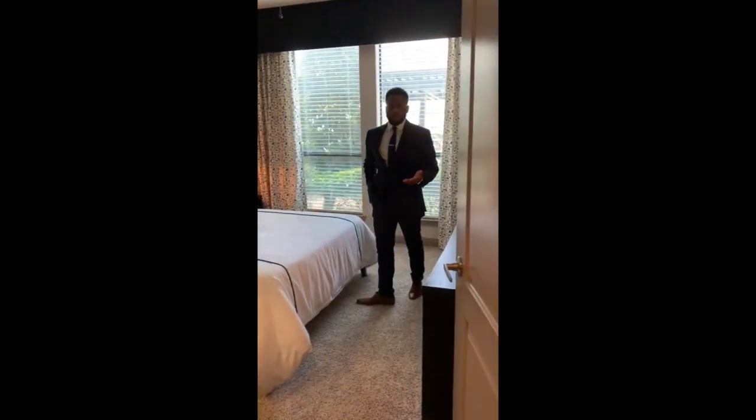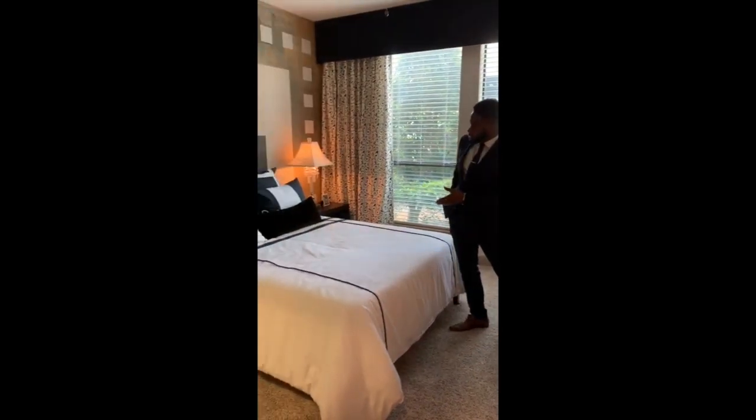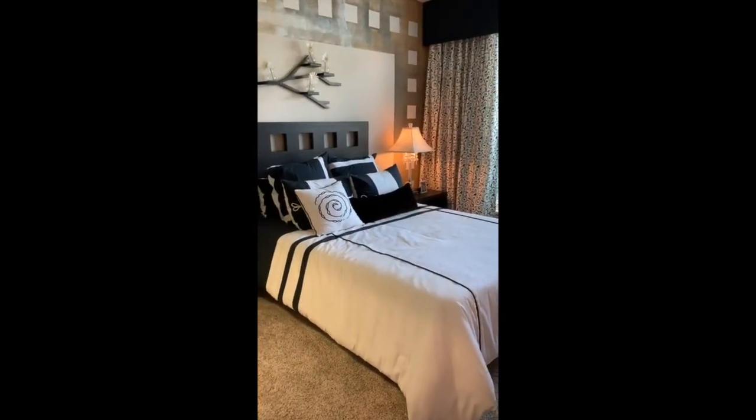And now we are in our guest bedroom. Both our guest bedroom and our master bedroom can fit a queen-size bed, but it also fits a king-size bed.